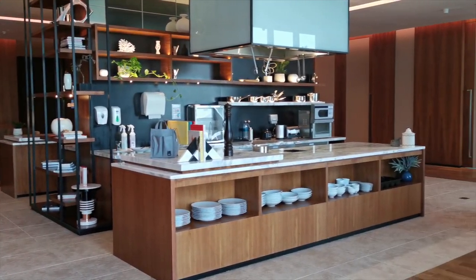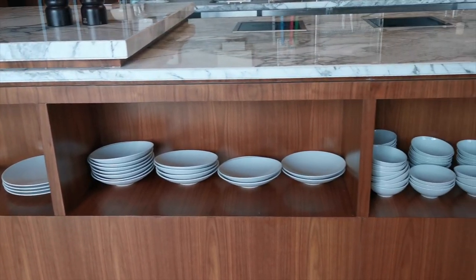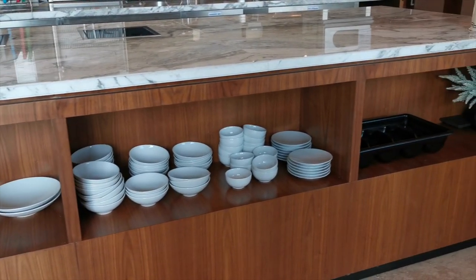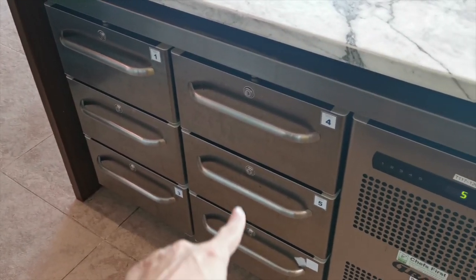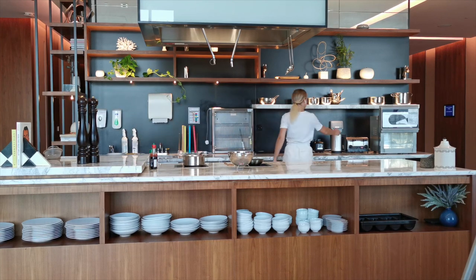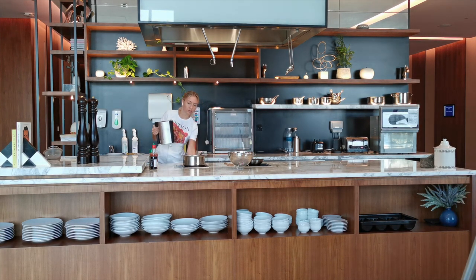Here is the kitchen where residents can cook. We can use all the pots, pans, etc. There are also plates and cutlery that we can use. So basically you just need to bring your own food and cook. In addition we have our own small fridge here. And after you are done with cooking you don't need to wash your dishes because the hotel staff will do it for you.